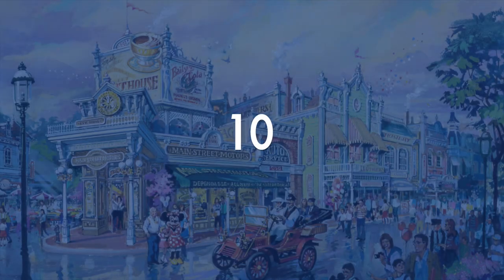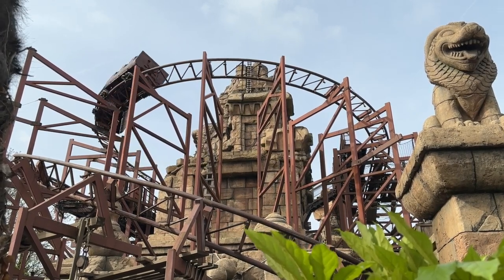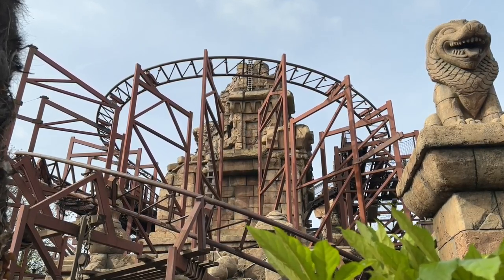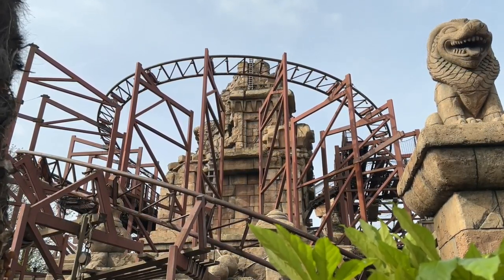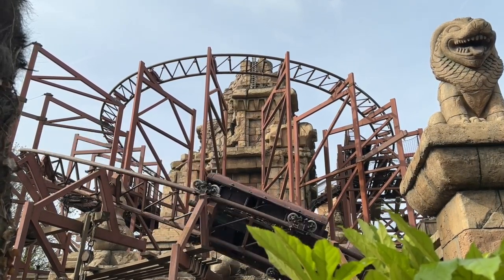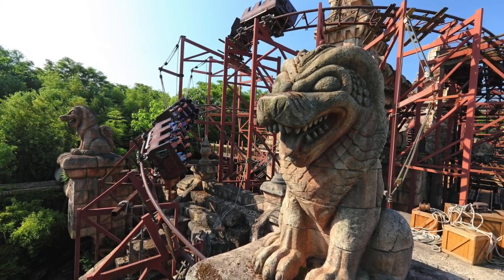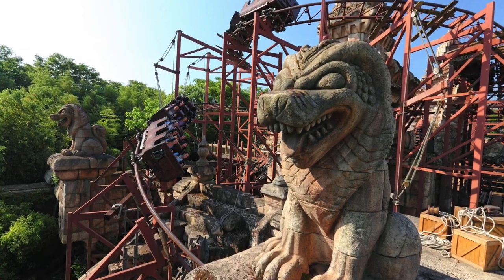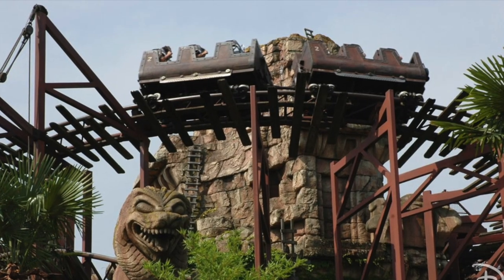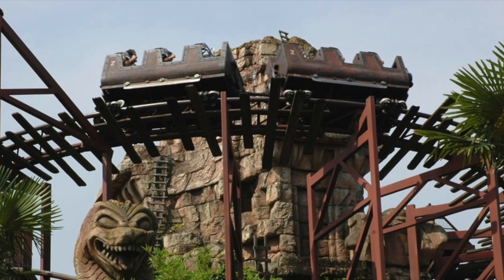Coming in at number 10, we have this list's most thrilling ride so far: Indiana Jones and the Temple of Peril. In this ride, you get to explore a campsite where Indy himself is staying before boarding one of the vehicles. Once you get to the top of the temple, the real adventure begins as there's no way but down. Featuring the first ever Disney loop, this ride is sure to get your thrilling meter up. In terms of theming, there's a lot missing and the ride could use an extensive refurbishment, but it still is a nice adventure.